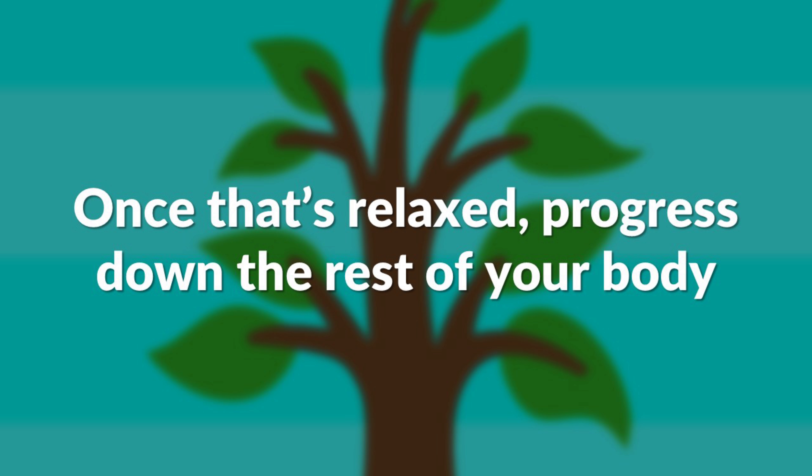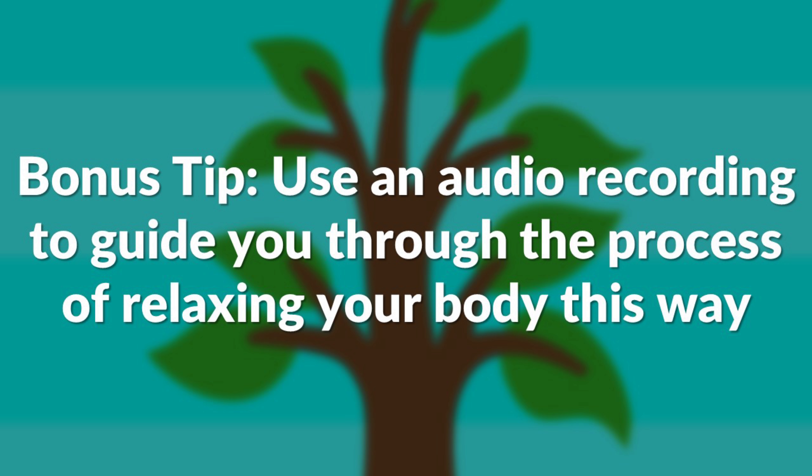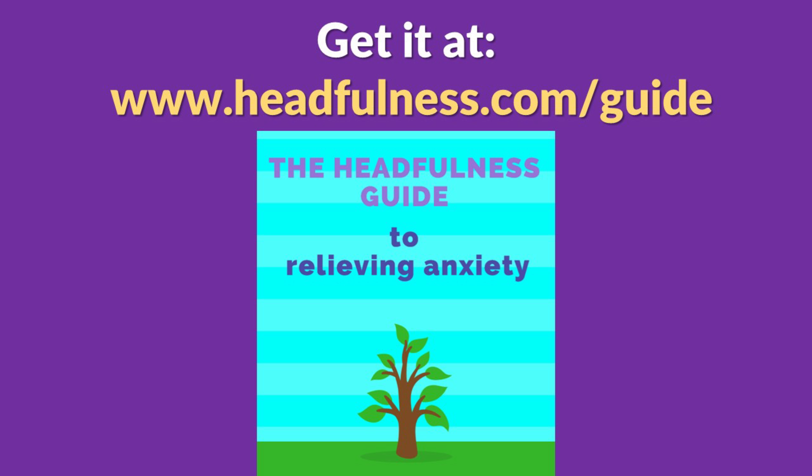After this, your body and mind should be completely relaxed and you should be ready to move forward with your day. You can find audio recordings that will take you through the process of relaxing your entire body this way. If you want to see the audio recordings I'm using right now, you can get my free guide — it's called the Headfulness Guide to Relieving Anxiety. The last page is a resources page that will tell you where to find the audio recordings I use.